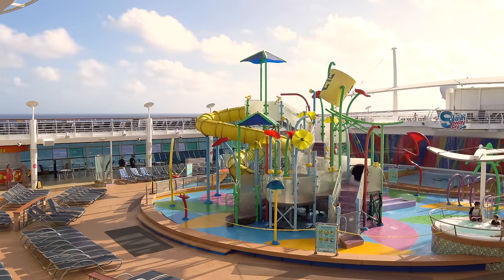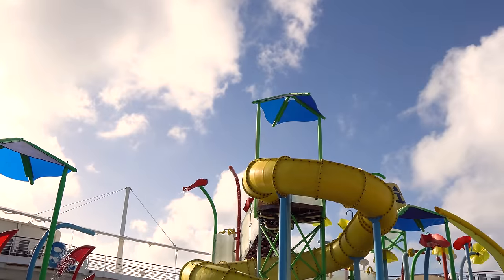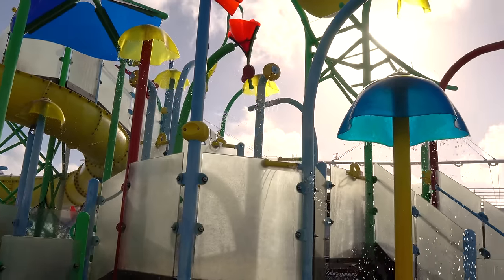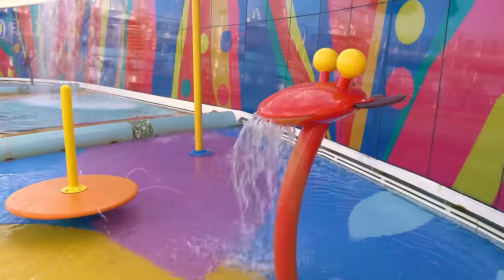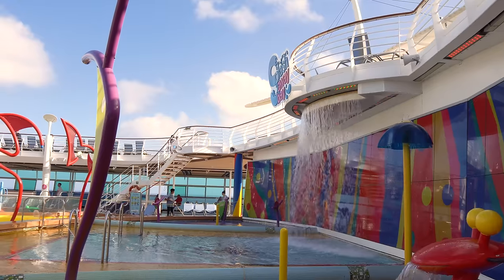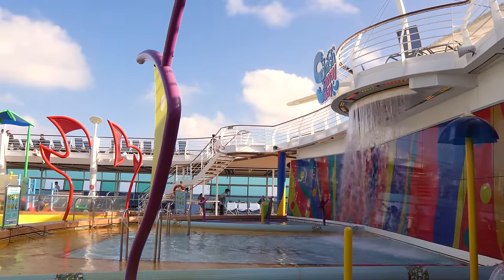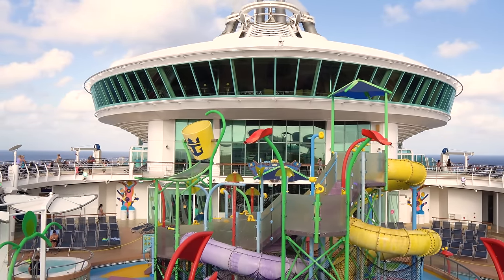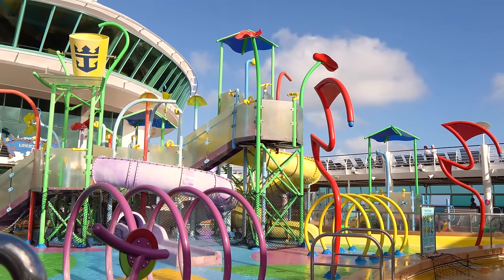Next, Liberty has Splash Away Bay. Believe it or not, Liberty of the Seas was like the first cruise ship to test out Splash Away Bay, which was Royal Caribbean's newest take on a water park for kids at the time. If you have children, this is a great ship because Splash Away Bay is full of water slides, water cannons, waterfalls, and more. It's basically the kind of place where your kids won't want to leave — there's a giant drench bucket and a multi-platform jungle gym.